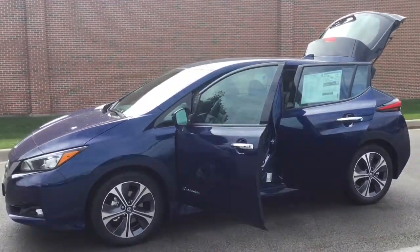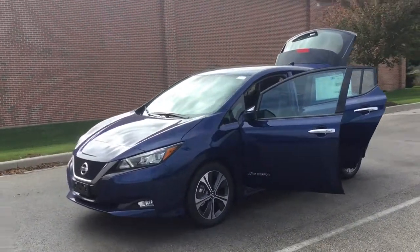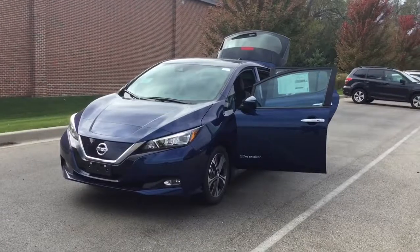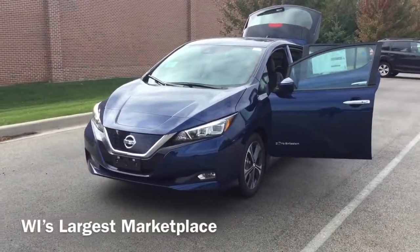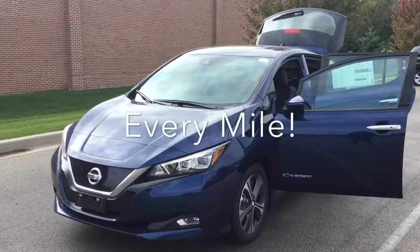You found the Nissan that's right for you — now the fun continues. We love to invite you in to pick your version, colors, and packages and make it distinctly yours. We are Wisconsin's largest marketplace, and here at Boucher, we'll be here to ride with you every mile.